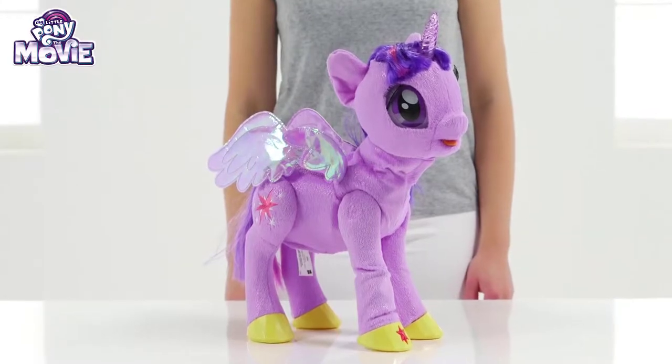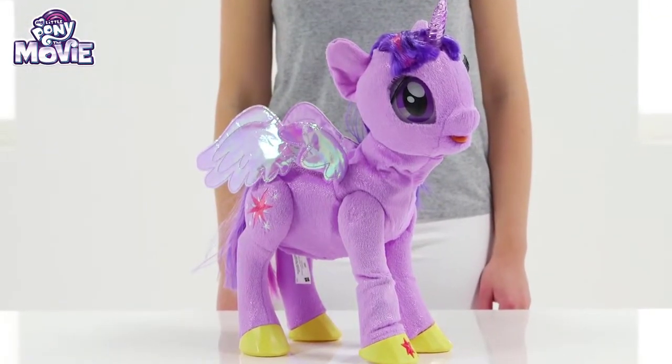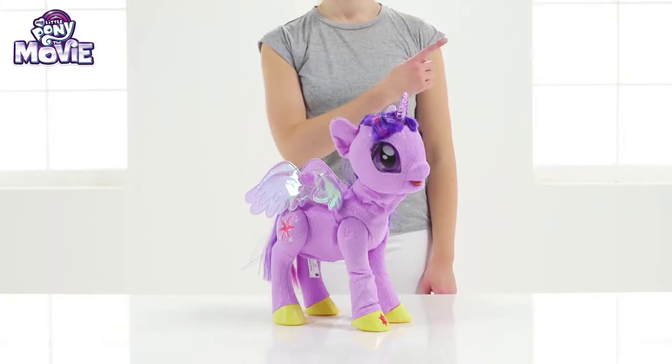Thanks for playing with us! Me and magical Princess Twilight Sparkle hope to see you again soon! And remember, friendship is the most powerful magic of all! Roll your mouse over the screen and click on the top right-hand corner for more information!